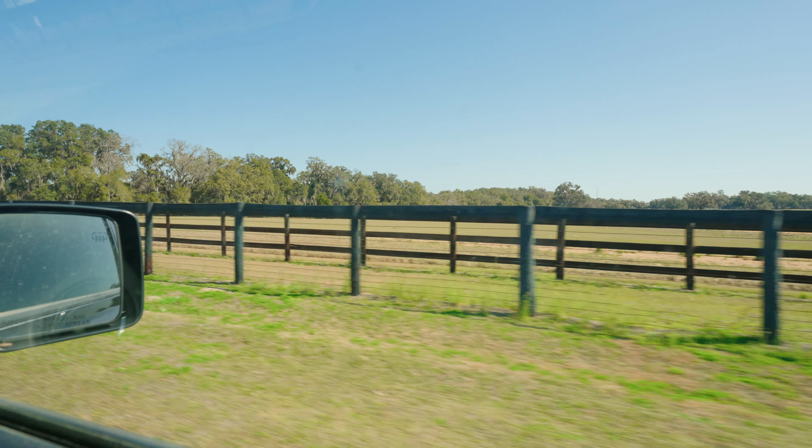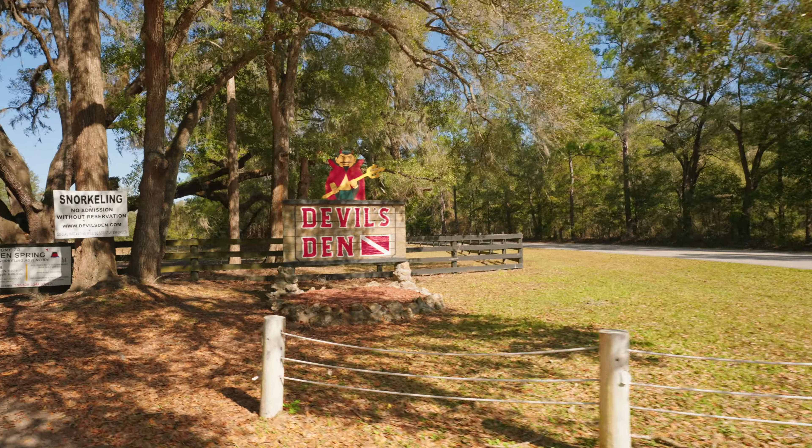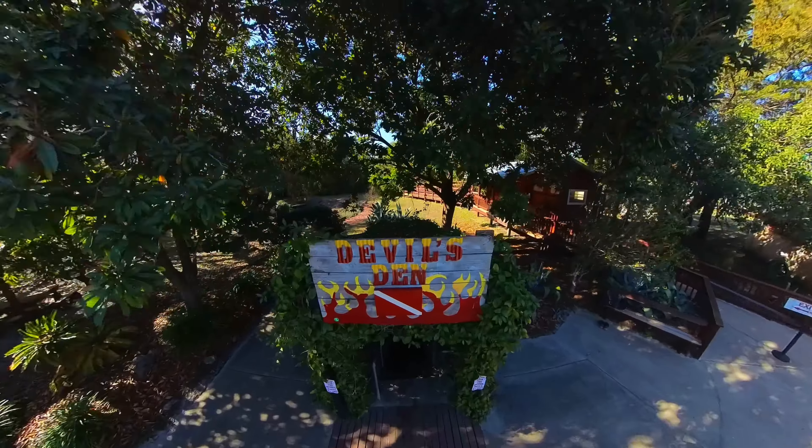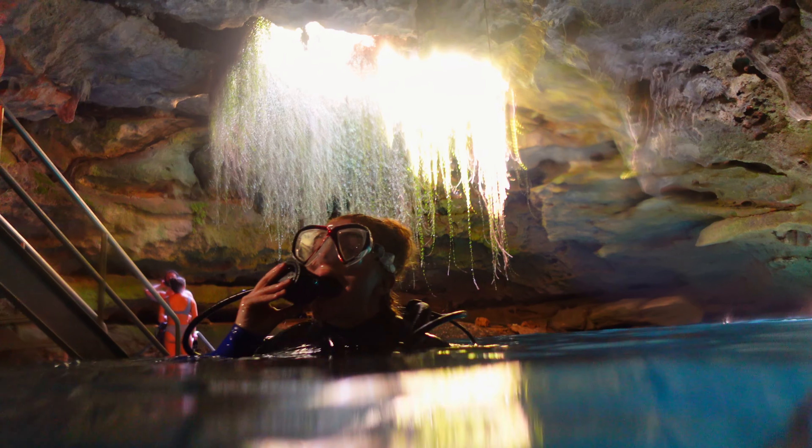Tucked away in Williston, Florida is a one-of-a-kind scuba and snorkeling experience called Devil's Den, a prehistoric underground spring. We just arrived at the entrance of Devil's Den and today we're going to do something we've wanted to do for a long time. We had the idea to check off at least 80% of the springs in Central Florida, and today will be our third. We are jumping into a very unique spring — maybe one of the most unique ones in Florida.